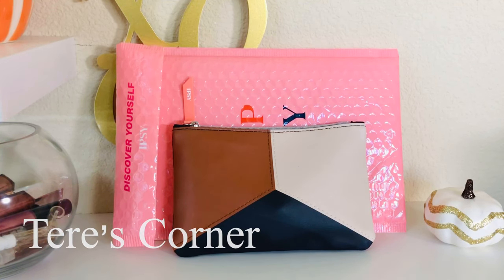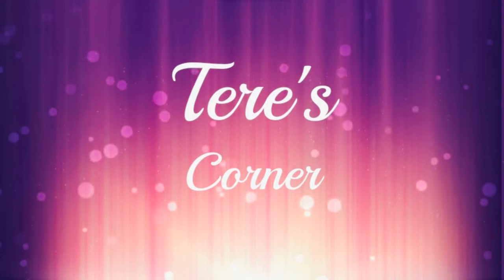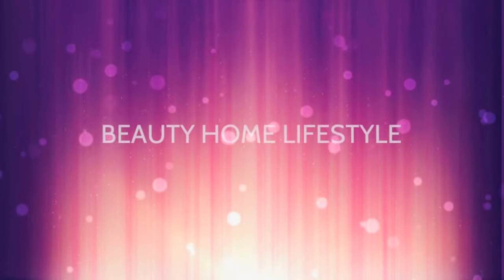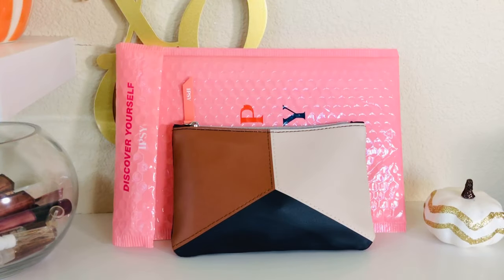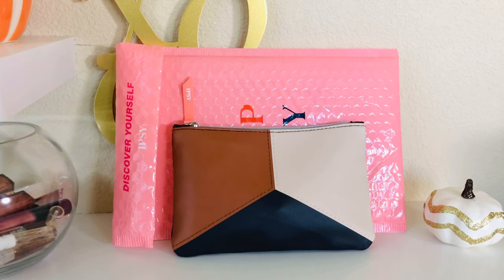Hey guys, welcome back to my channel! Today we are unboxing the November Ipsy Glam Bag. I have the Glam Bag, which is the lowest subscription they have at around $12 each month. I usually switch between Ipsy and Boxycharm each month, but this month I forgot to turn off Ipsy — and that's okay, because I'm usually never disappointed with the Ipsy Glam Bag.